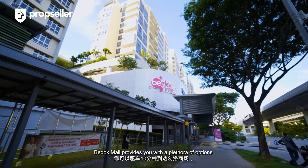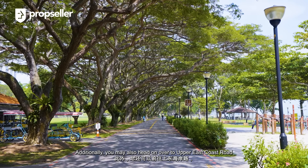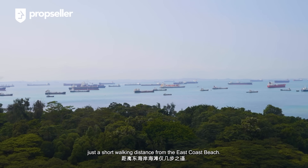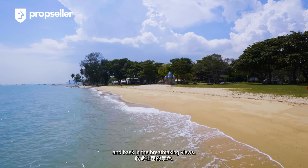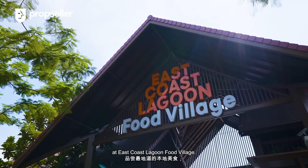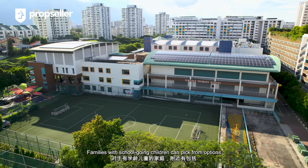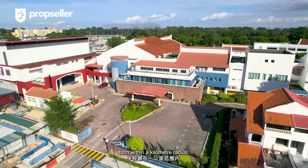For your daily grocery needs, Bedok Mall provides you with a plethora of options in just a 10-minute car ride. Additionally, you may also head over to Upper East Coast Road for an enclave of food options along the stretch. Furthermore, our development is conveniently located just a short walking distance from East Coast Beach. Take a stroll down that coastline and bask in the breathtaking views. When the sun sets, delight your taste buds at East Coast Lagoon Food Village, or indulge in the curated eateries for an upscale seaside experience. Families with school-going children can pick from options including Temasek Primary School and Secondary School, both within a one-kilometre radius.